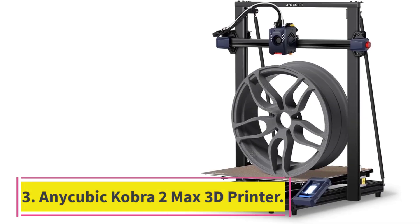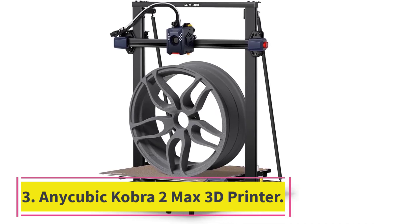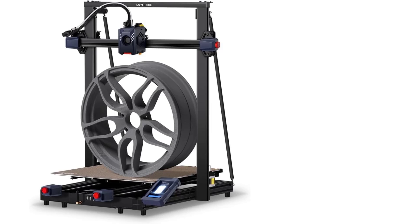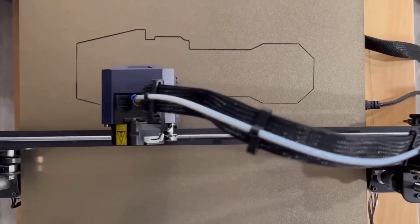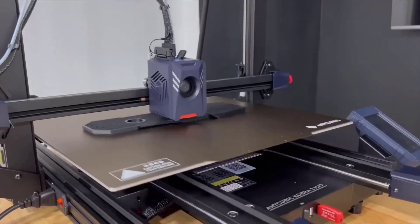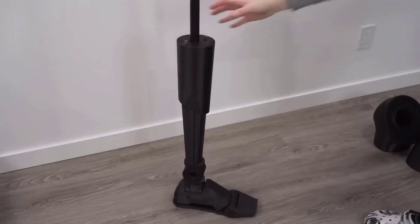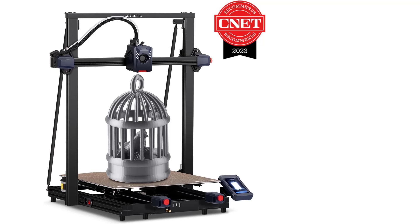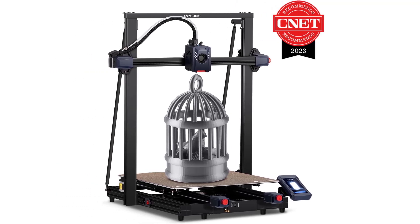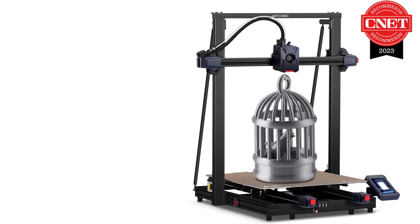Number 3: Anycubic Cobra 2 Max 3D Printer. 500 mm per second ultra-high-speed printing. The Anycubic Cobra 2 Max delivers a blazing-fast maximum print speed of 500 mm per second, making it 10 times faster than mainstream FDM printers. Save up to 77 hours and 42 minutes on prints without sacrificing quality, ensuring a time-efficient and energy-saving experience.